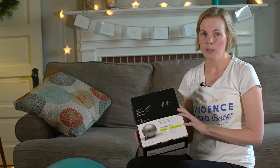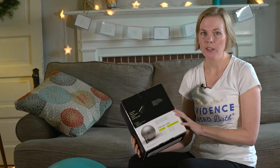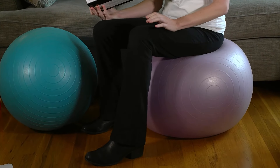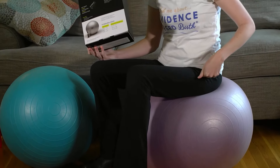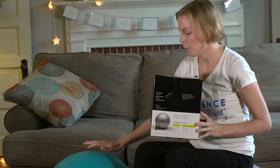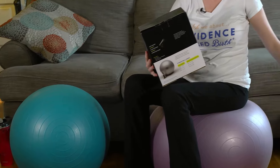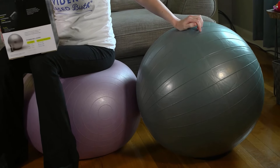Birth balls or fitness balls tend to come in three different sizes, so you want to look for the one that fits your height. I am currently sitting on a 65cm ball, and you can see it's a little bit short for me — it probably needs to be inflated just a little bit more. You're looking for about a 90-degree angle at the hip and knee. A 55cm ball would obviously be too short, and a 75cm ball would be too high for me. So you're looking for the correct size for your height.